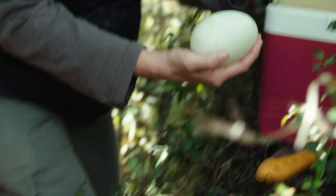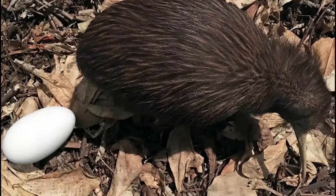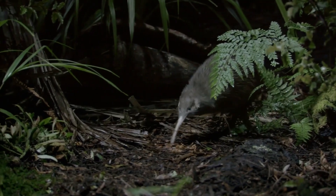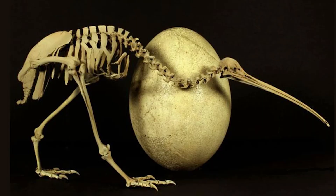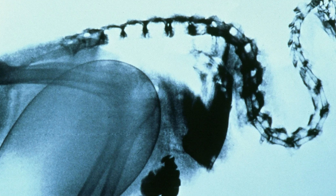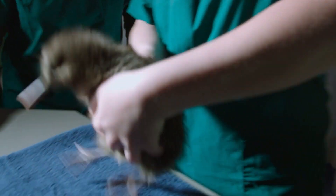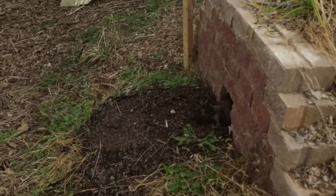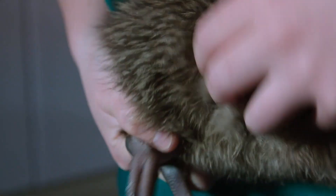That would be like a human woman giving birth to a 30-pound baby. The reason for this gigantic egg is evolutionary genius. Kiwi chicks hatch out fully feathered, with open eyes and the ability to walk almost immediately. Unlike other birds, they don't need constant feeding from their parents. The egg takes up so much space inside the kiwi that it pushes aside internal organs. Some female kiwi stop eating for days before laying the egg, just to make room for it. Nature clearly went all in with the kiwi, proving that small bodies can still do extraordinary things.